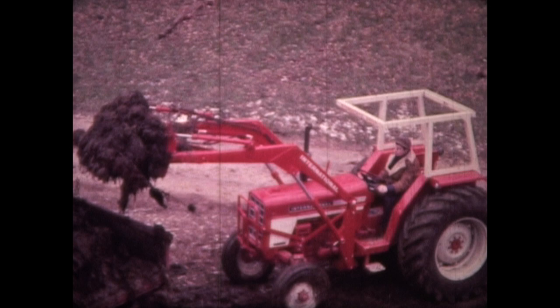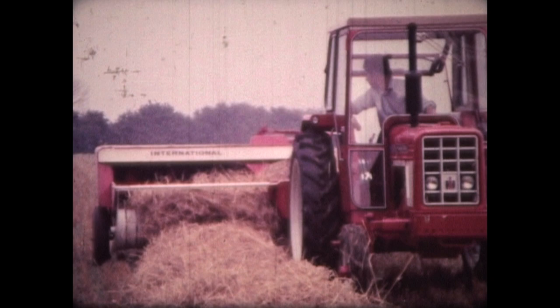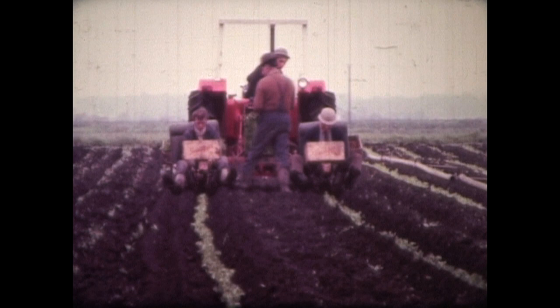IH say with pride in the next film: International hydrostatic drive is a simple, rugged transmission which gives infinite control for optimum ground speed at the best possible engine revs, adding up to greater productivity — substantially more work done in the same amount of time. Quite a boast. Could they live up to it? Let's see in Take Command with Hydrostatics.